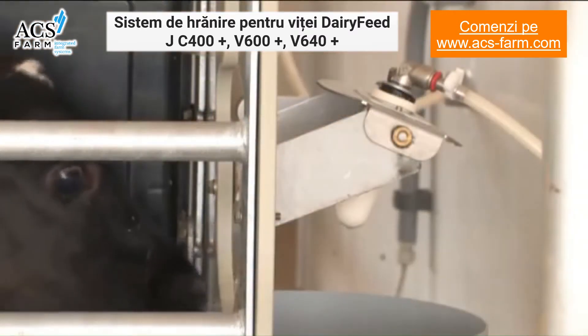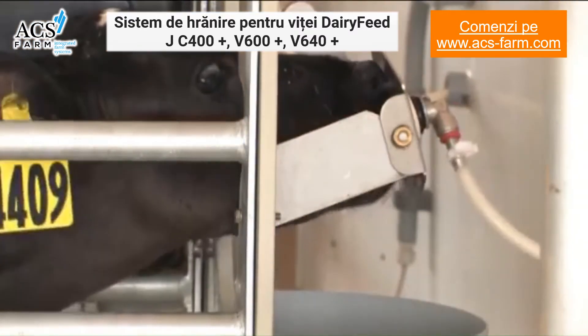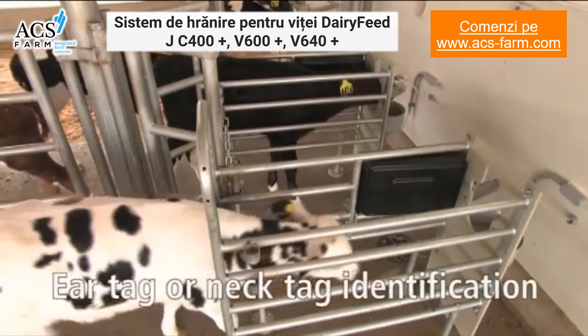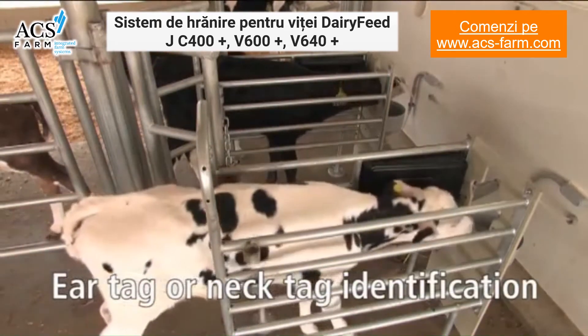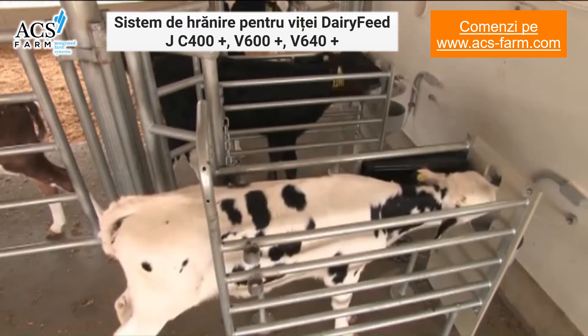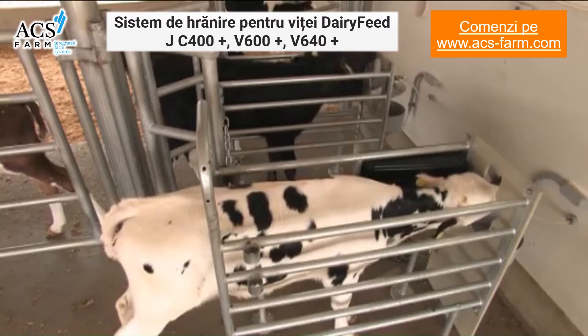an optional drop down teat and drain bowl are available. Each feeding stall incorporates an antenna that identifies individual calves from their ear tag or neck tag, so that the system assures individual calves receive their customized ration.